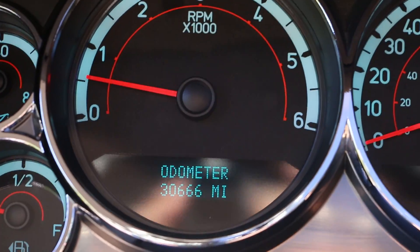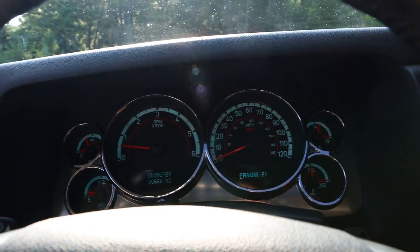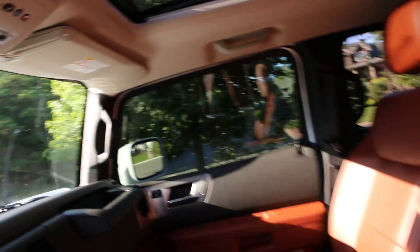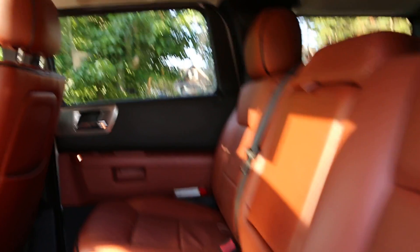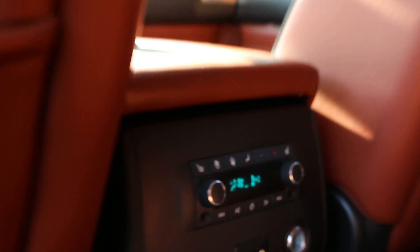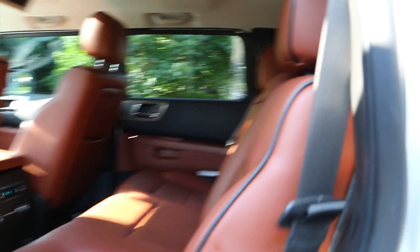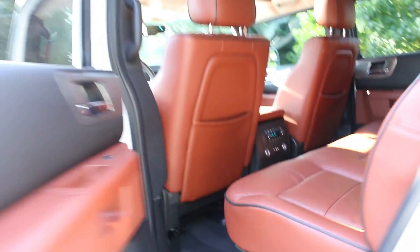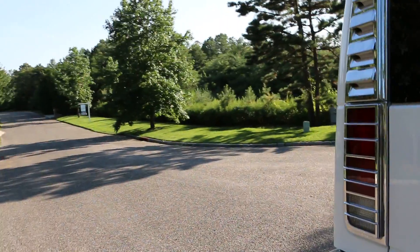We're showing 30,666 miles on the odometer. The windows are tinted, and the back seat looks like it's never been sat in. You've also got heated rear seats, and it's not a single seat but a full third row. It also has air suspension.